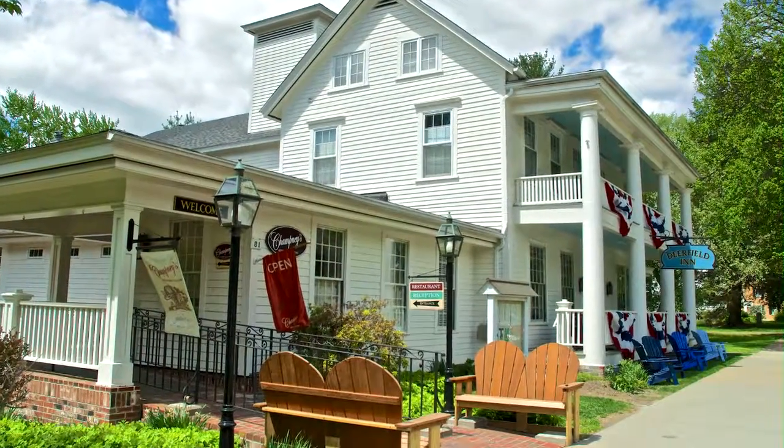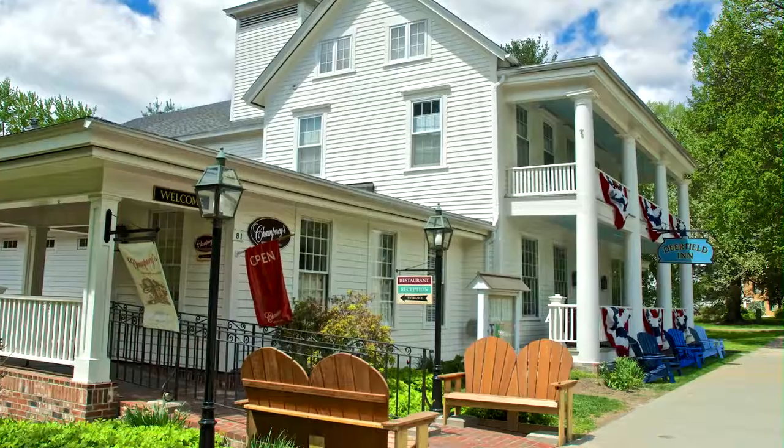This is the Deerfield Inn, built in 1884 as an inn, which is quite unusual. There are six of us in New England, and the Deerfield Inn is the one with the largest footprint.